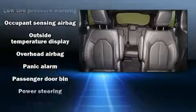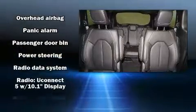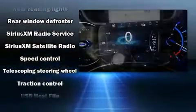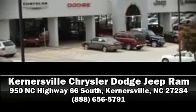Side-curtain airbags deploy in extreme circumstances, shielding you and your passengers from collision forces. We have a skilled and knowledgeable sales staff with many years of experience satisfying our customers' needs. We are here to help you.